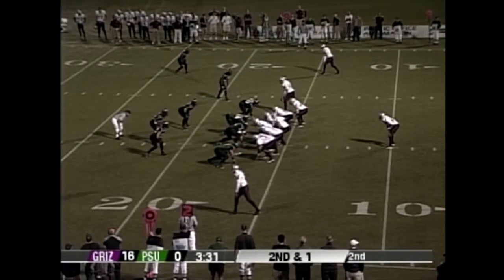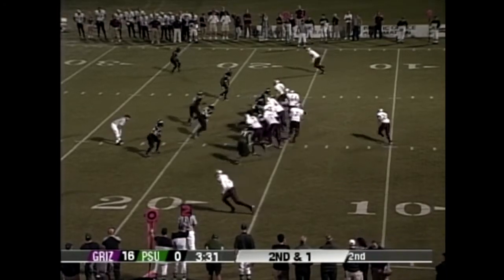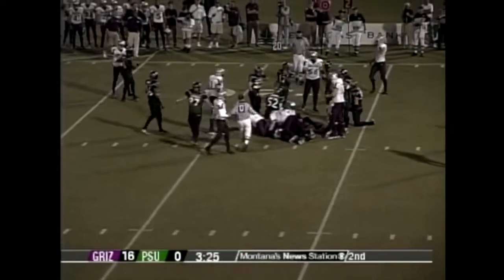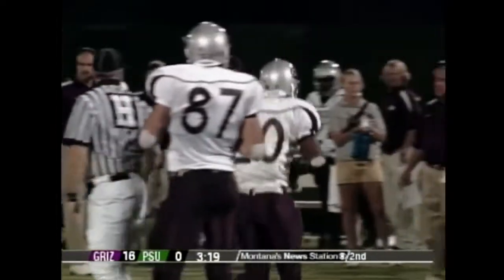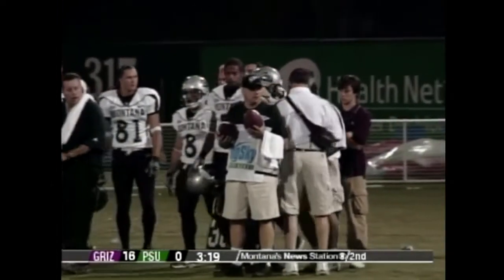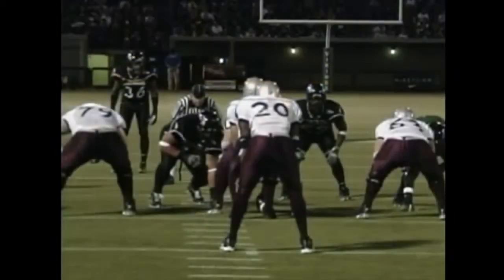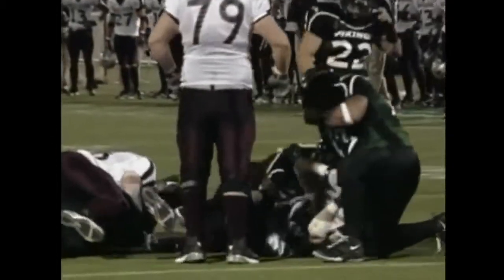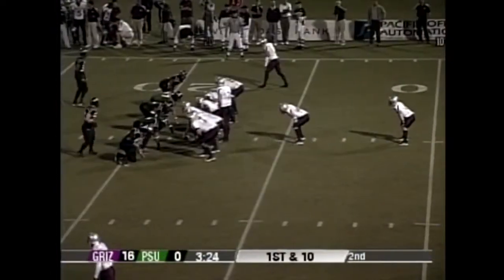Reggie Bradshaw in the backfield, a long count from Josh Swagger. They snap it and go the same play to the other side — C.J. Neuselu tracks Bradshaw down from the backside. It was second and one, so they'll give him the first down. Montana would love nothing more than to run the clock and drive the field — that would give them real confidence at halftime. Bradshaw actually ran right out of his shoes there. Josh is making that handoff with his off hand, which is tough to do without a fumble, but he's executing it well.